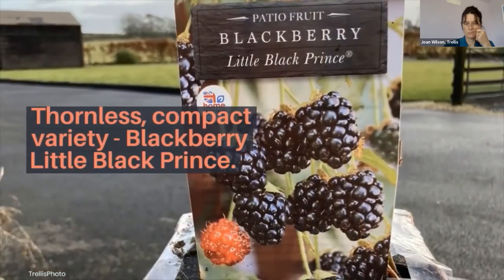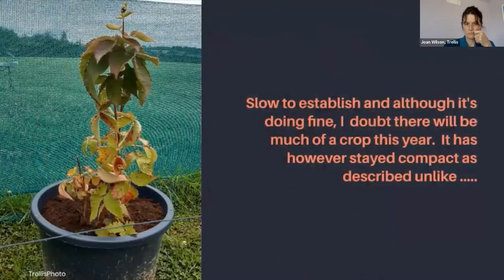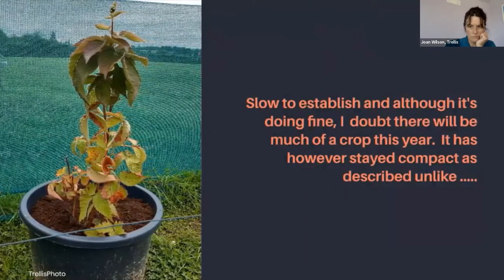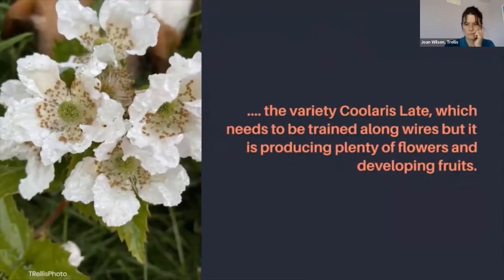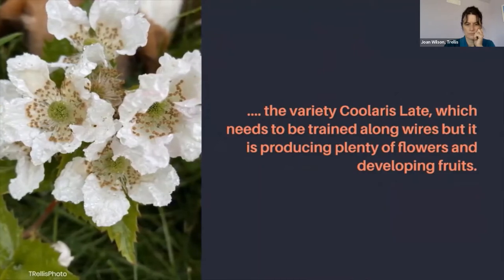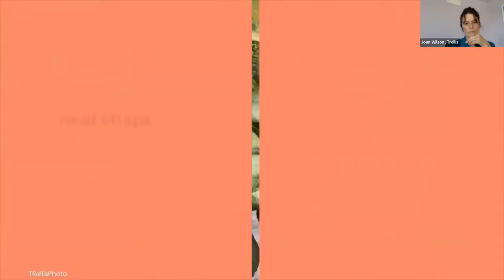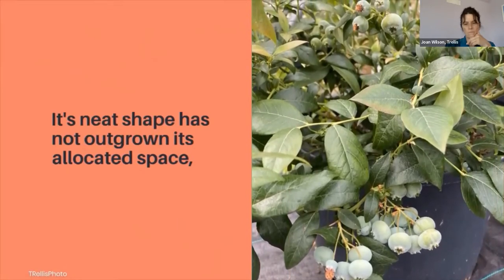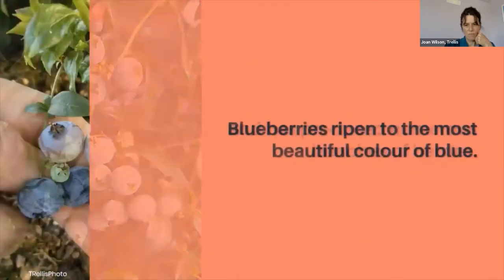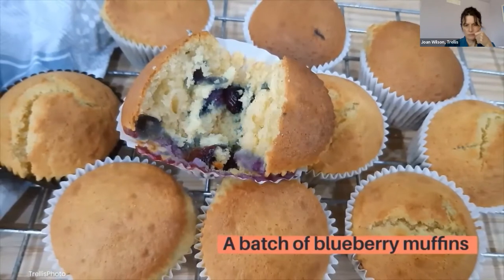You might recall the planting of the blackberry — the thornless compact variety Little Black Prince. This is the one I potted up in January. It's doing fine but I doubt I'm getting much of a crop this year. At least it has stayed compact, unlike a second blackberry I planted — the variety Coolaris — which I'll need to train on wires but is producing oodles of flowers and developing fruits. The blueberry bush has done really well in its container of ericaceous compost, keeping a neat shape and producing numerous bunches of berries, which ripened to the most beautiful colour of blue. I made a batch of blueberry muffins with the harvest.